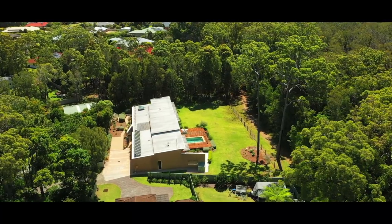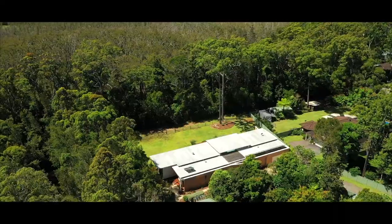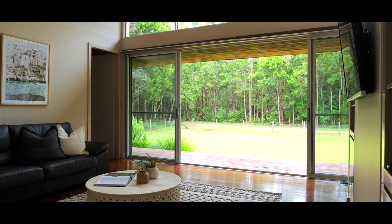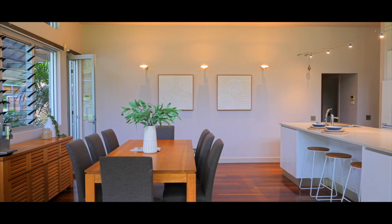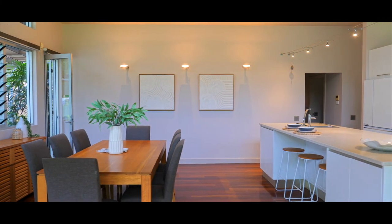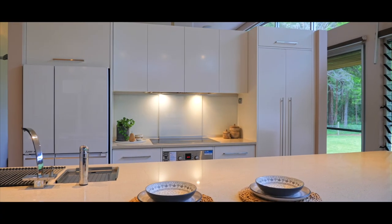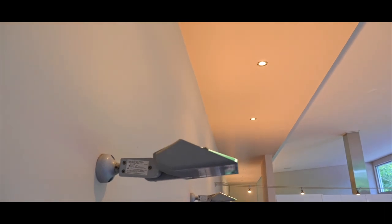A myriad of windows and louvres draw in streams of natural light and tranquil breeze. For year-round comfort there's underfloor ducted AC. Soaring raked ceilings add to the open and spacious feel, and eco-friendly materials such as ironbark and natural stone create a visual connection to the environment.